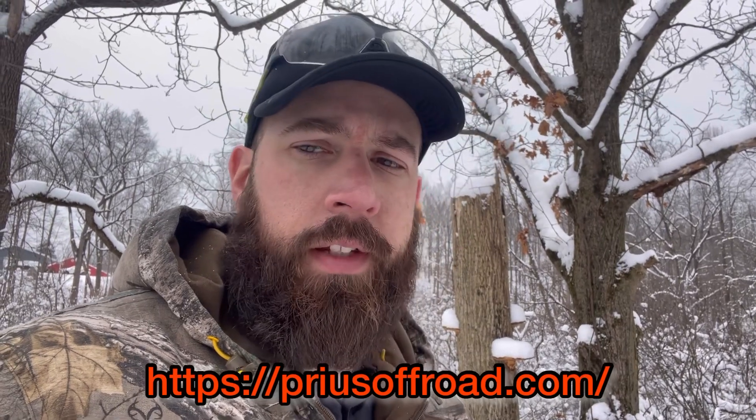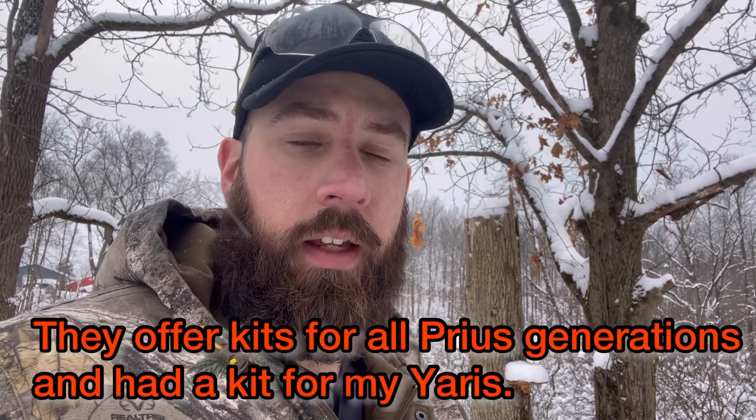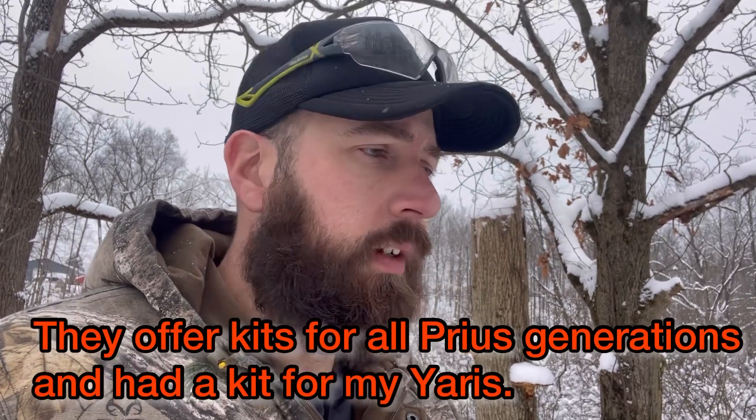All in all, very happy with the kit. I haven't had any issues with it. Prius Off-Road is a great company to get a kit from. I can't remember the exact cost — just go on their website. They actually offer heavy duty springs now for the rear suspension on these cars as well, so that might be something I'll be picking up from them in the future.